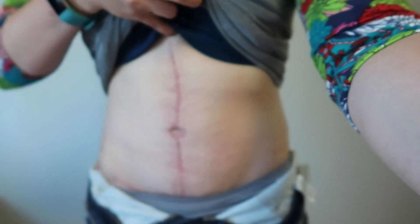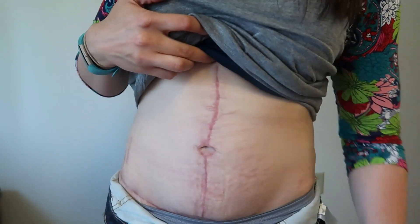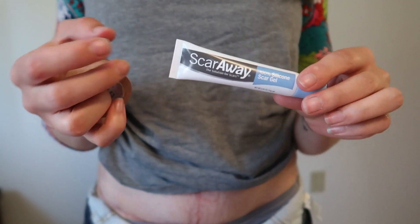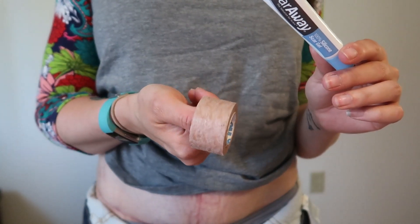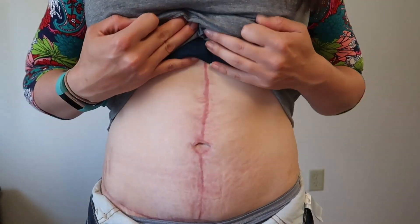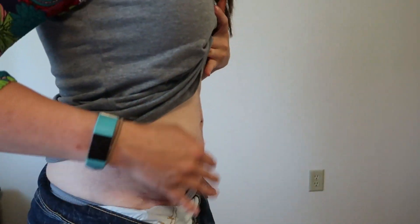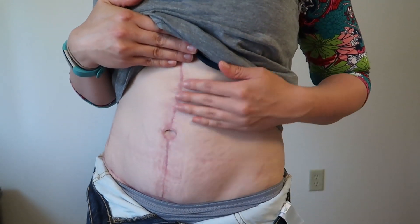The scar goes up pretty high. I'm supposed to be using micropore tape, and I have been using ScarAway silicone gel — I kind of alternate between the two. Some days the tape doesn't really stick anymore, so on those days I'll end up using the gel. It's going to be a while before it really fades, but it's pretty flat — not rigid or anything. I'm really happy with how my belly button looks.